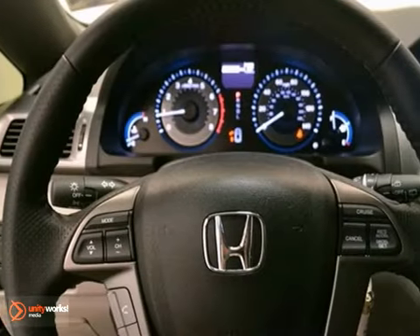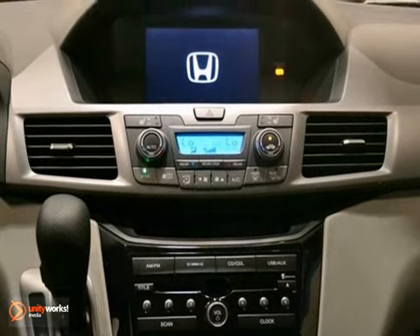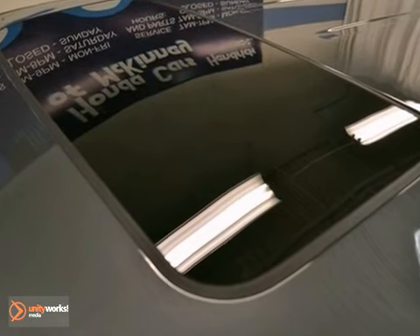It also features power windows, locks and mirrors, cruise control, and side airbags. And with stability and traction control and the full factory warranty, this Honda won't be here for long.